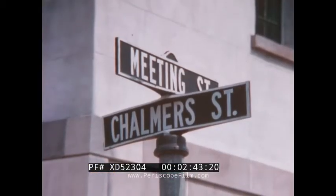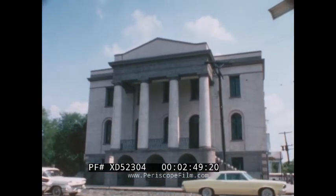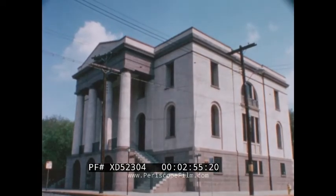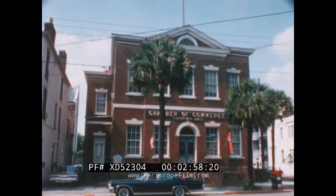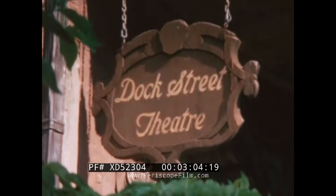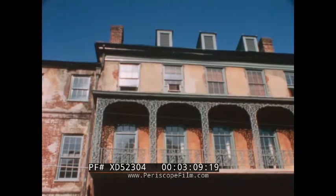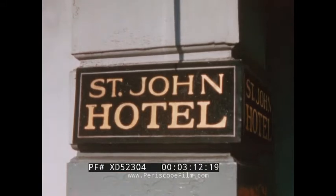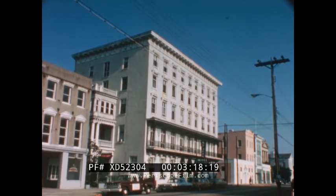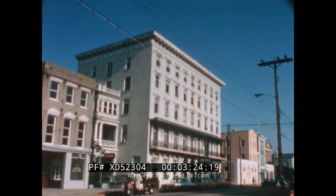You'll find another first at the corner of Meeting and Chalmers Streets: the first fireproof building in the USA. Today it houses the South Carolina Historical Society. Here are more firsts: the first Chamber of Commerce organization in the U.S., founded in 1773; the Dock Street Theater, first building in America designed solely for theatrical purposes; and finally, the St. John Hotel, Charleston's oldest and indeed only antebellum hotel. From this roof, General Robert E. Lee watched in anguish as fire laid waste much of the city in 1861.